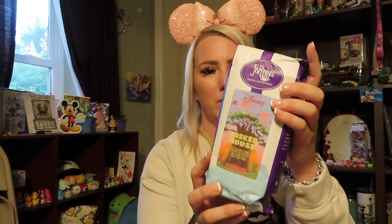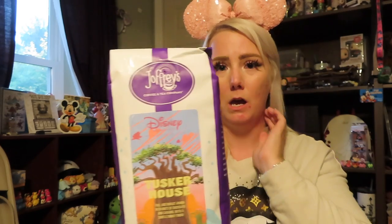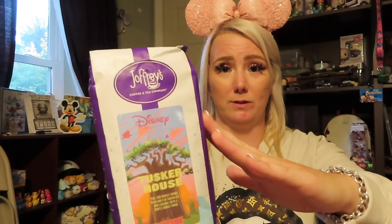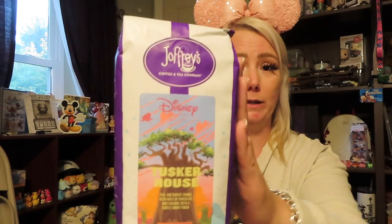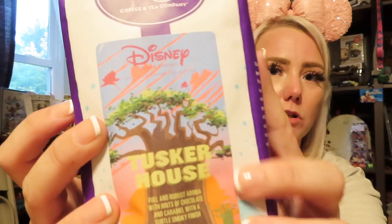I have no clue what this is — I think it's a cup. I said a while ago I would be okay with getting coffee because I love coffee, so this is coffee straight from Joffrey's, which is one of the main coffee places inside the park — it's Starbucks or Joffrey's. This is Tusker House dark roast and you can see the Tree of Life right on the front. I love it — I'm a coffee person.